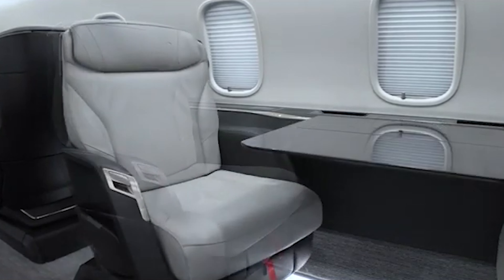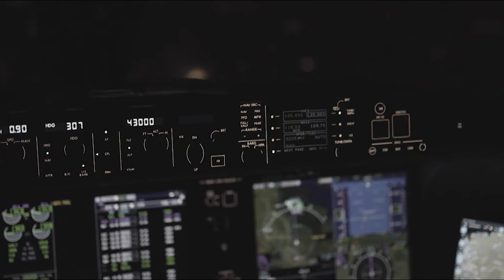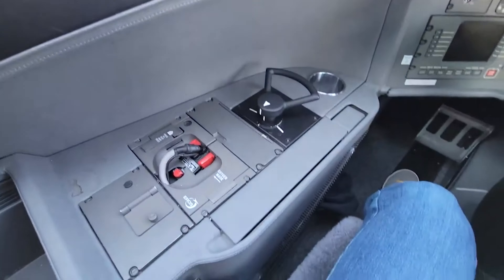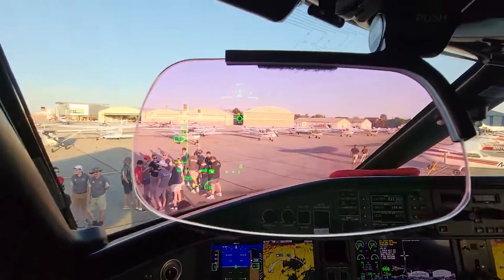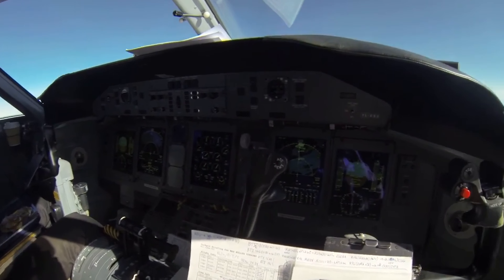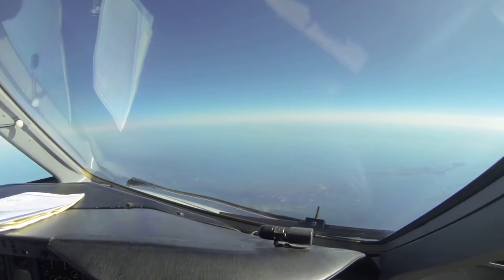Bombardier has also prioritized comfort and ergonomics, ensuring that everything from seat positioning to control placement feels natural. The Challenger 3500 is designed to keep pilots less fatigued and more focused, even during long flights — a cockpit that's not only a technical marvel but also a thoughtfully crafted workspace that empowers pilots to deliver a safer, more efficient flight experience.